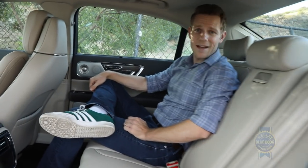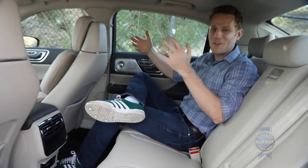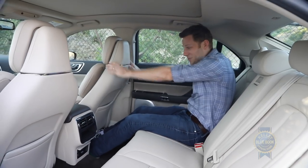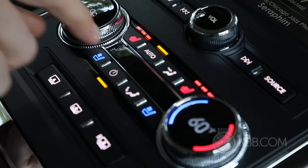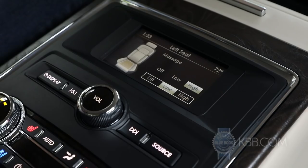With the Chinese market in mind, Lincoln blessed the Continental with a really big backseat. But if the spaciousness doesn't dazzle you, try the rear seating package — you've got cooled and heated seats and a massage function.